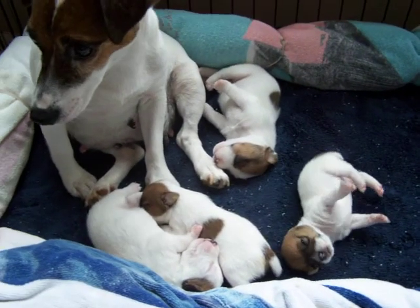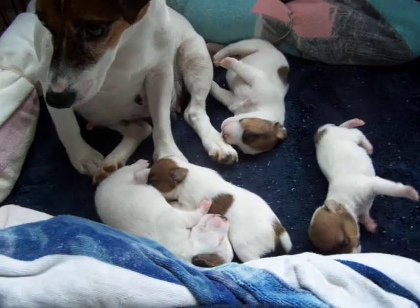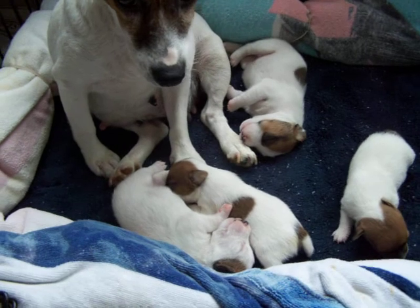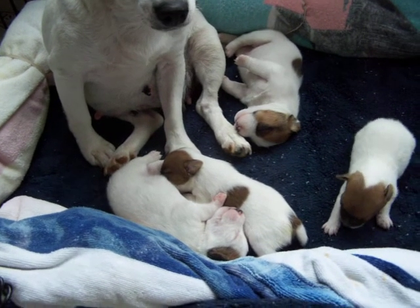Their eyes opened just last night, and today is January 29th, I believe. They're starting to crawl around. They're healthy — the vet has seen them.